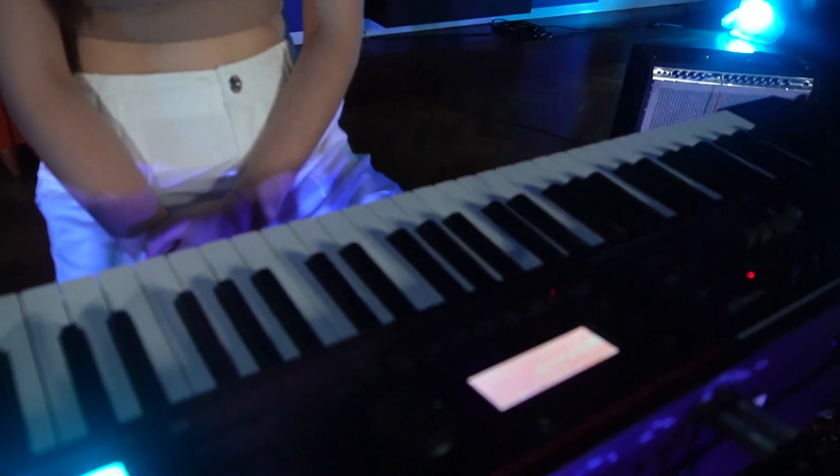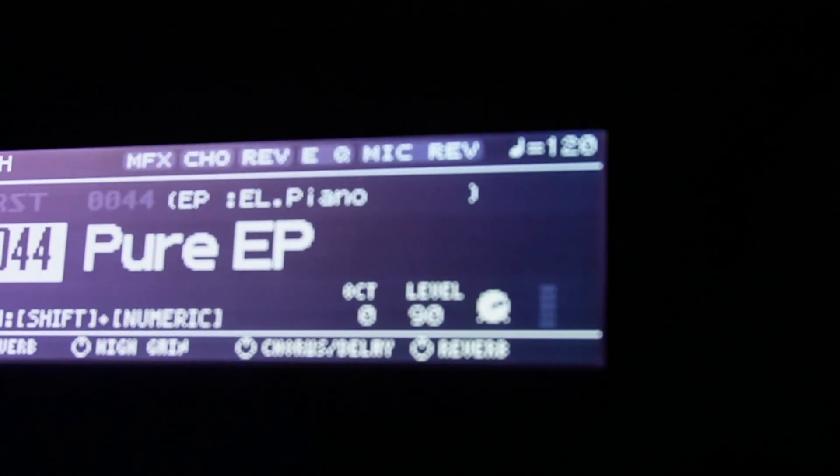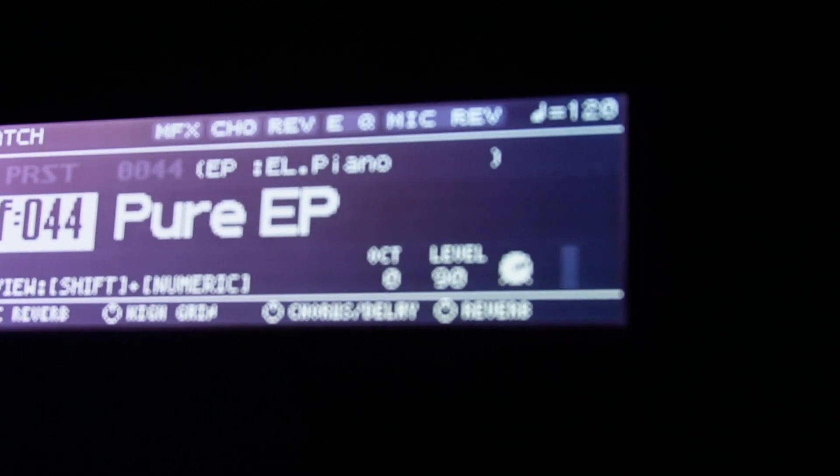I'm using the Pure EP because it's my favorite EP on the Juno. It's kind of what I gravitate towards every time. I just really like the timbre of it. I like that it's not too sparkly, but it's also not too robust. It's my favorite by far.